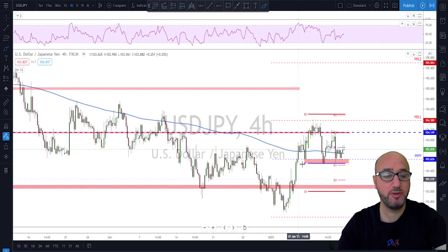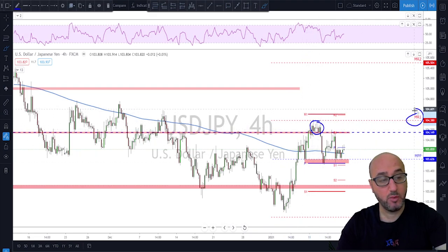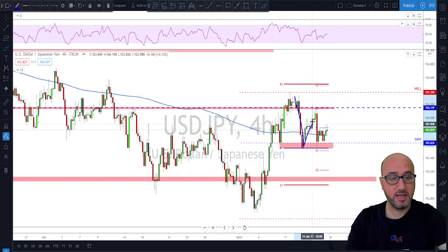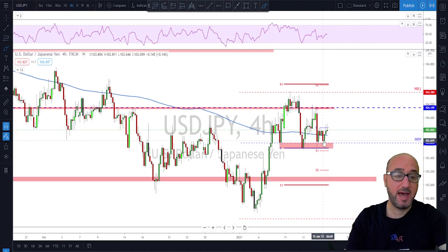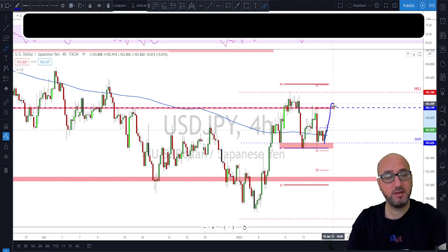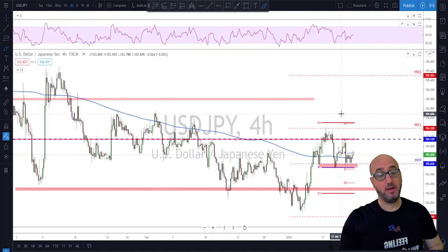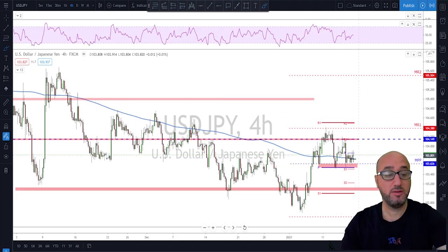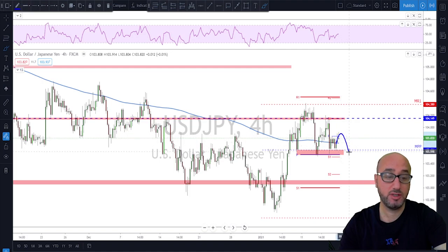On USD/JPY, we had a nice strong break to the upside but the pair failed to break above the monthly R1 around the 104.38 area. We had a strong rejection, a pushback, and then another lower high, with potential downside pressure building. If we get another lower high next week and the market fails to break above the previous high, we could see a break to the downside. However, for a bullish continuation, we'd need a strong break above the previous high — and the stock market would need to push higher as well.